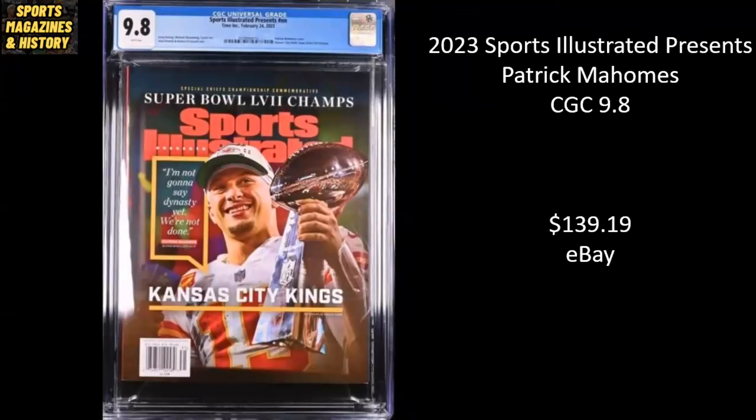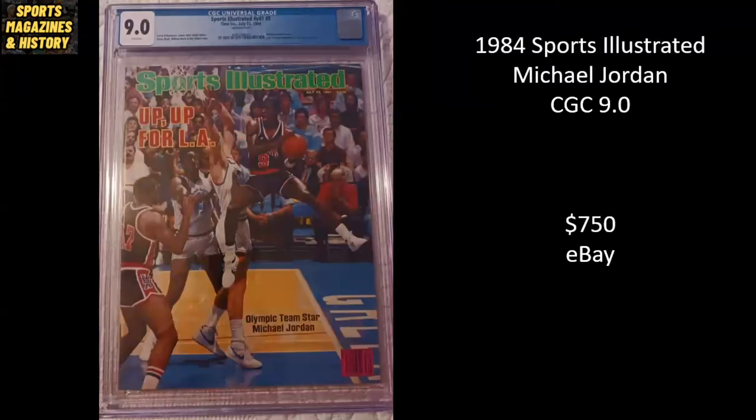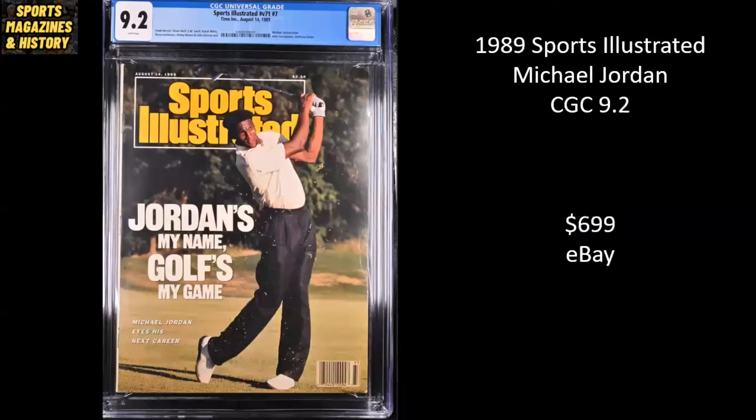Here we have Patrick Mahomes, 2023 — this is SI Presents after they won the Super Bowl. It's a CGC 9.8 and went for $139.19 on eBay. Michael Jordan's second Sports Illustrated cover, from 1984, featuring him with the Olympic Team USA at the 1984 Los Angeles Olympics. It's a CGC 9.0. Went for $750 on eBay. Another Michael Jordan — from 1989, Jordan's 'My Name, Golf's My Game.' It's a CGC 9.2, and it sold for $699 on eBay.